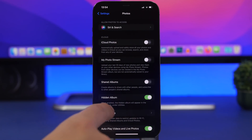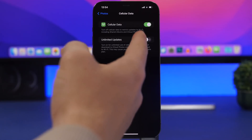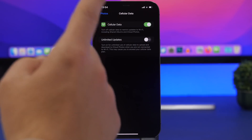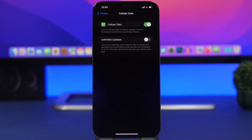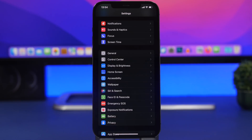The same applies to Photos. Go to Photos settings, tap Cellular Data, and you'll have the option to enable it — there's even an option for Unlimited Updates. Just like iCloud Drive, this uses cellular data to transfer photos to iCloud and drains your battery. Keep this off.